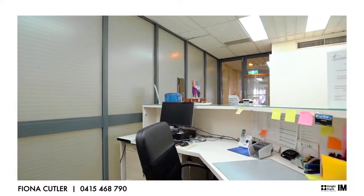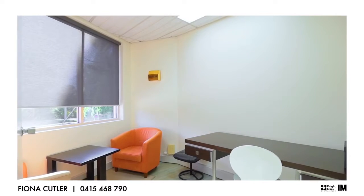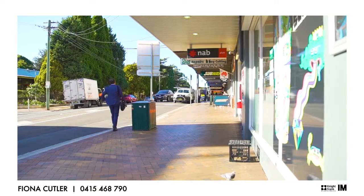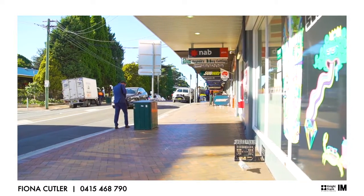The short lease term allows an owner-occupier to benefit from a holding income whilst planning their move. Alternatively, investors will have the time to advertise and re-let the property whilst still receiving an income.